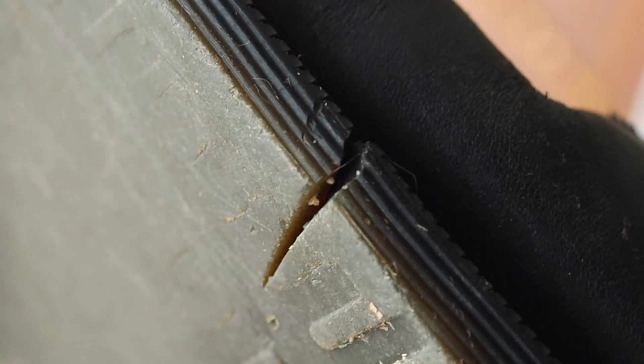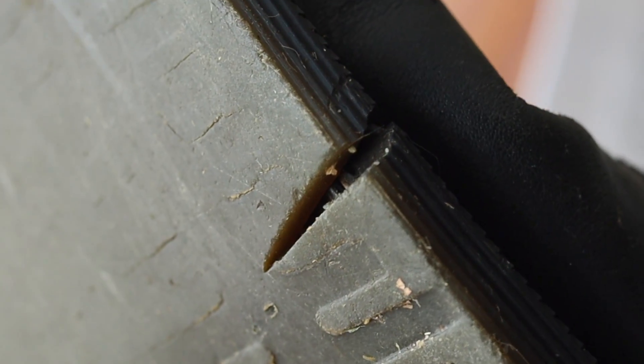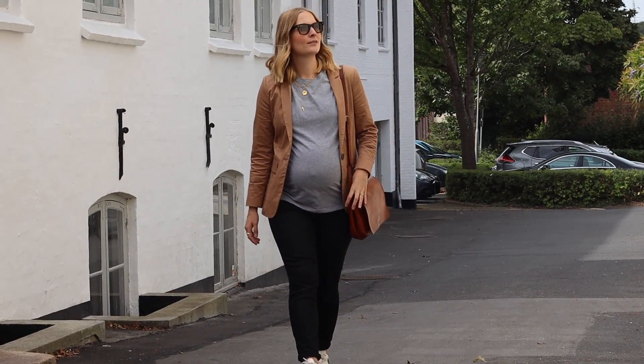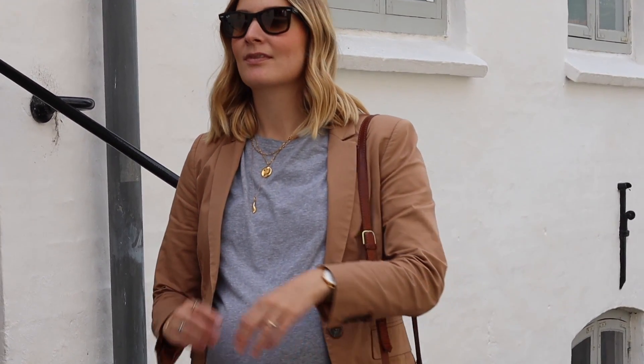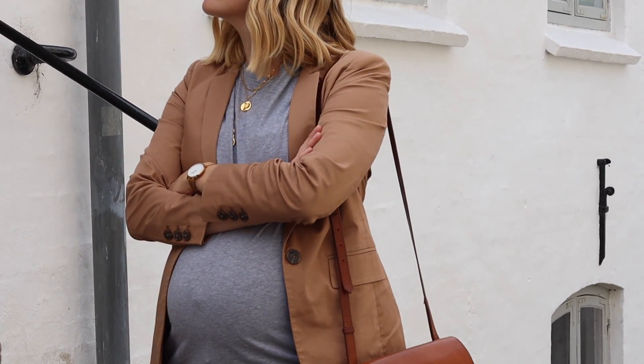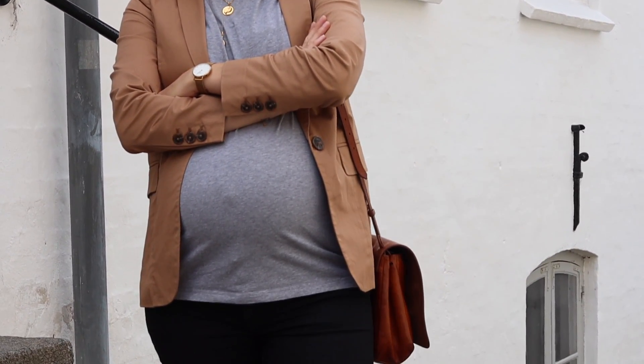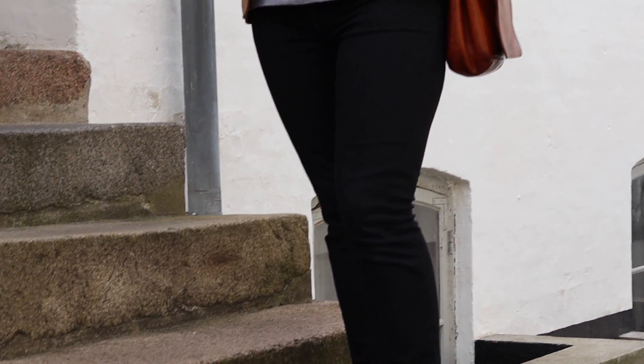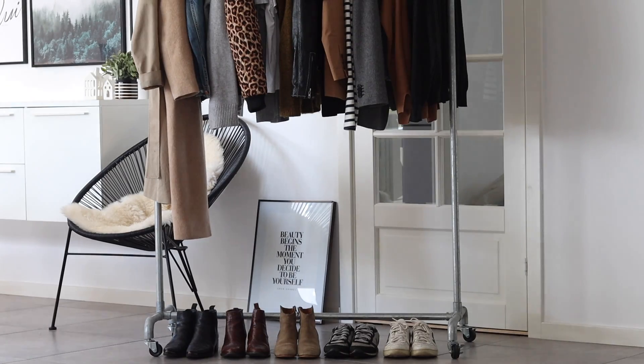I've also added a new pair of Dr. Martens to the list, as the pair I have are broken under the soles — so when it's wet or snowy, my feet actually get wet, which isn't very practical. They've been a solid staple for three or four years and I bought them pre-loved, so they've done very well. I might look for the same Chelsea style, or even consider going for the more classic lace-up version, again probably pre-loved.